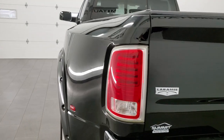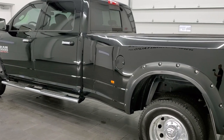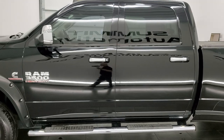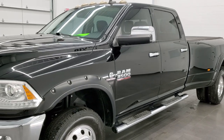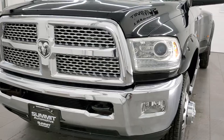This 2014 Ram 3500 Laramie has the 6.7 liter Cummins diesel. This truck has been fully safetied and inspected by our service shop for the state of Wisconsin. All the fluids have been checked and topped off, it has a fresh oil and filter change, and this one is 100% ready to go.